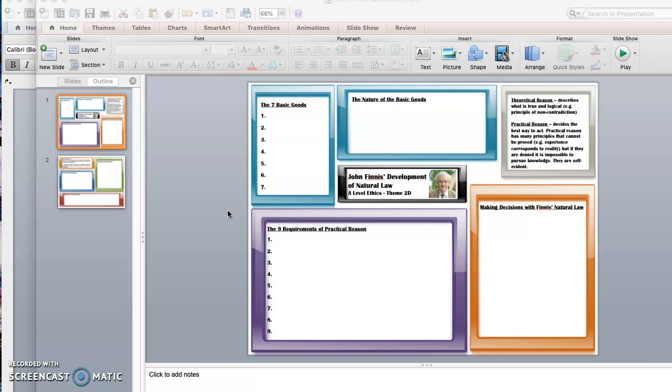We understood that the seven basic goods essentially replace the five primary precepts, and they're much broader areas of good — things that we should aim to be fulfilling or achieving. The nine requirements of practical reason, which is one of the basic goods, help you to achieve the basic goods. So we're thinking particularly at the moment about how we actually make decisions with Finnis' natural law.